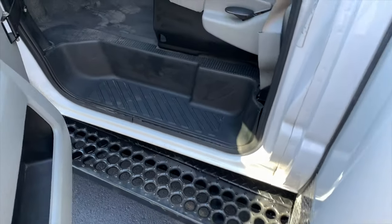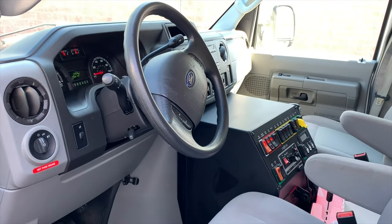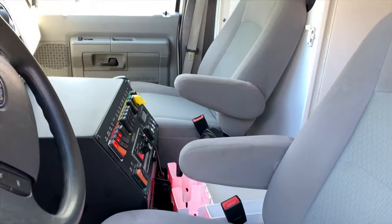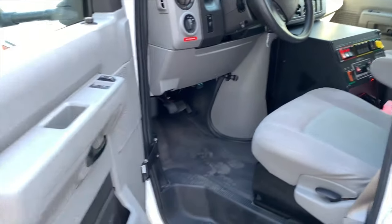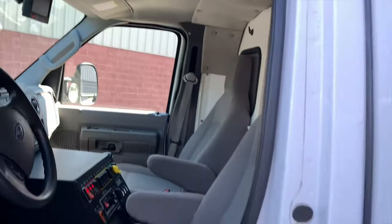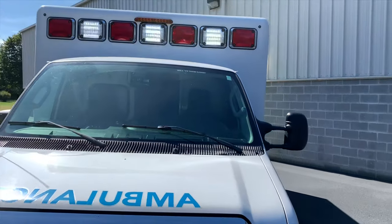The steps are solid, the rocker panels on this truck are solid, there's no rust. The truck is beautiful — interior chairs have no tears in them. It has on-spot chains, power mirrors, power locks, power door locks, and power windows.